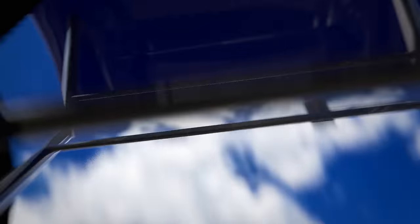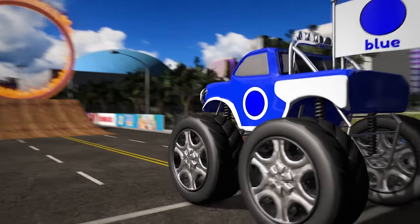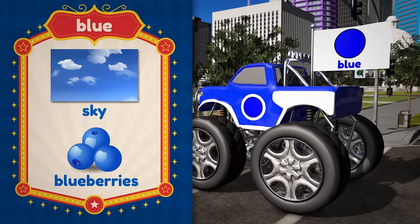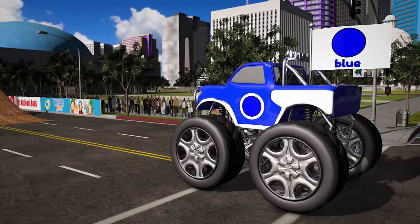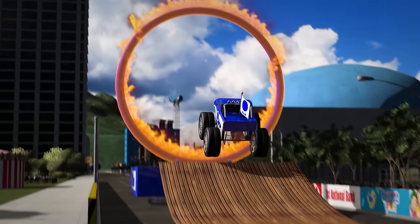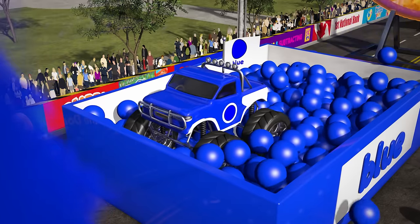Next up we have the blue truck! Blue is my favorite color, what's yours? This truck is the color blue, just like the sky or blueberries! Come on, blue truck, let's see your jump! Woohoo! Nice one, blue truck!